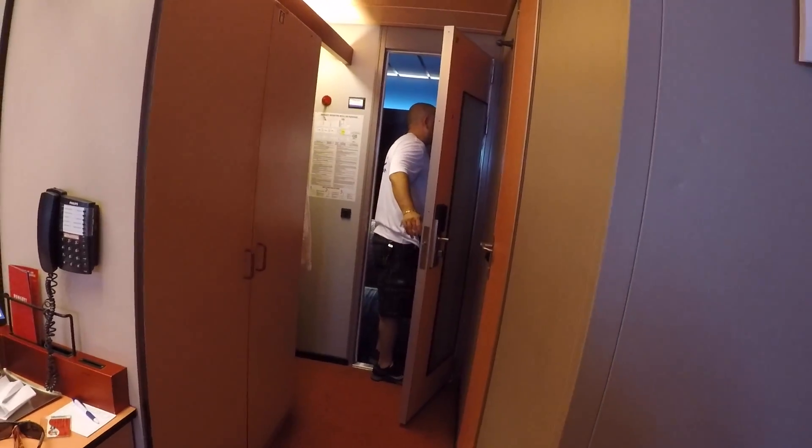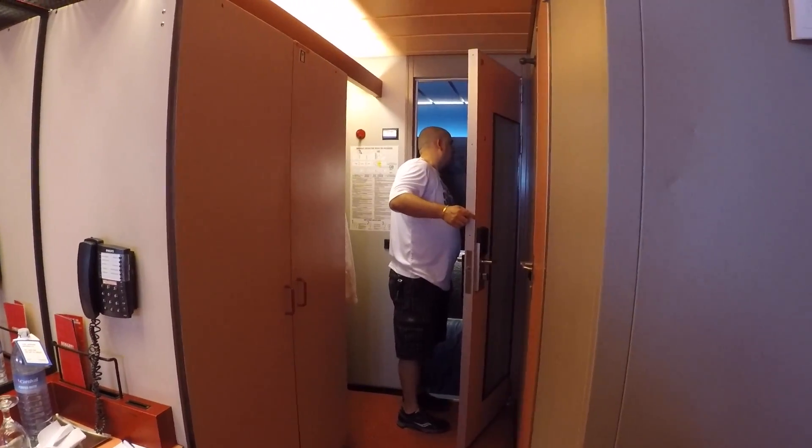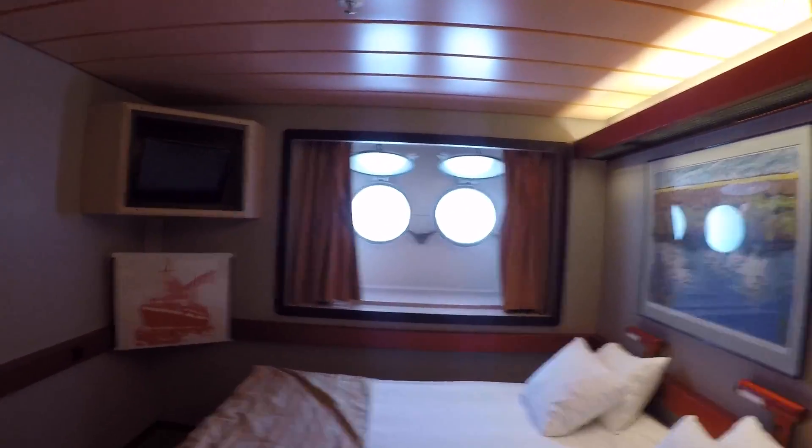Anyways guys, that is our review. Let's go get our bags. This is cabin M2029 on the Carnival Paradise.